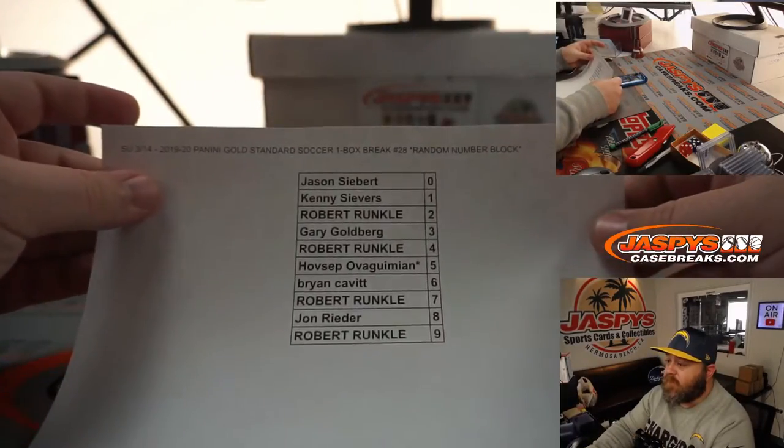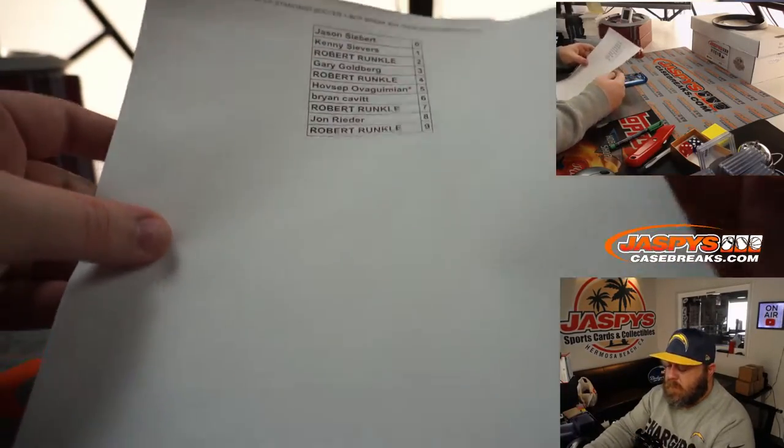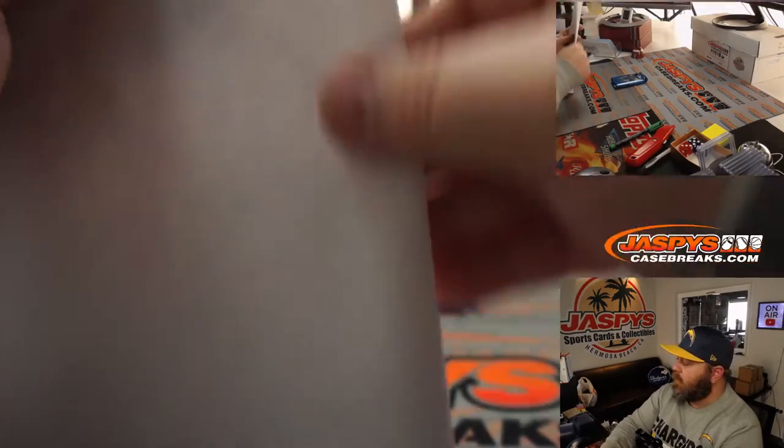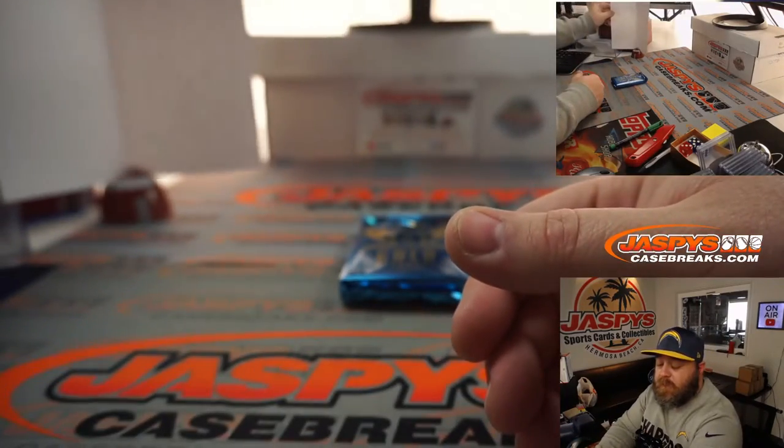Here's our final list, from Jason back down to Robert. Hovsep last spot mojo with number 5 — good luck, a little extra mojo for you.